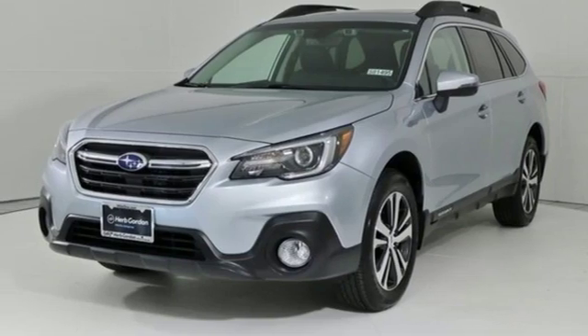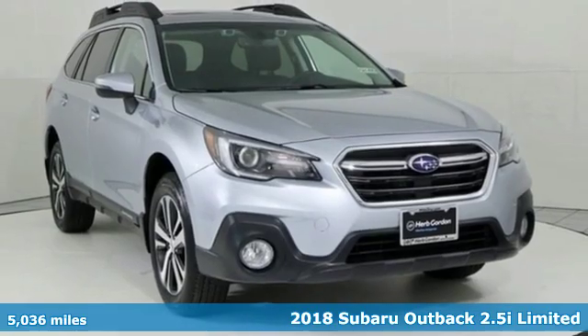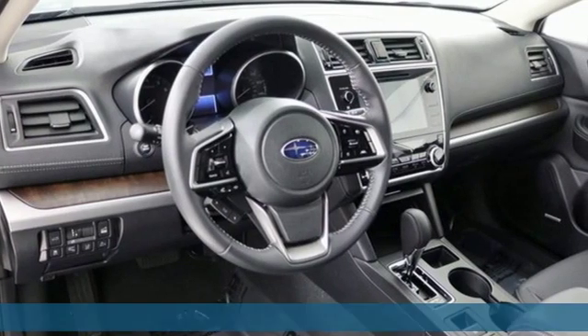It's a 2018 Subaru Outback. Subaru, pass it down. A great vehicle is comprised of great features like these.